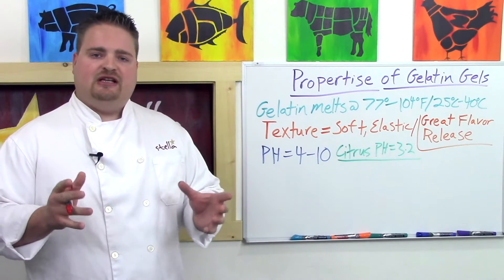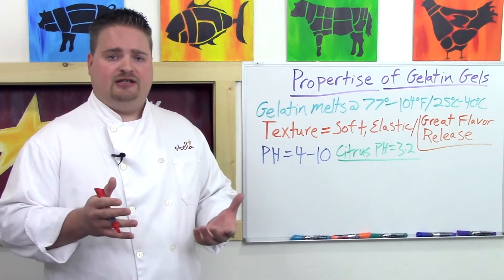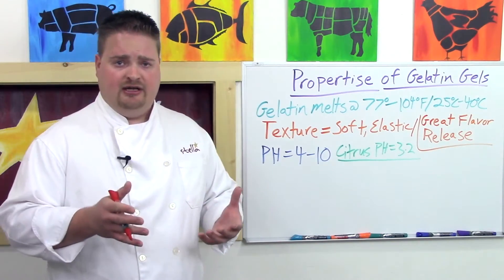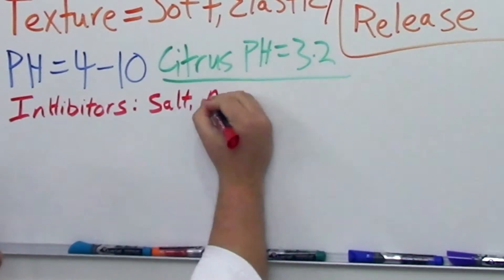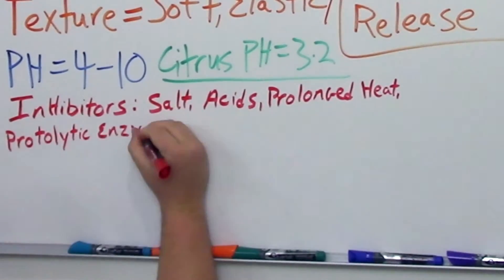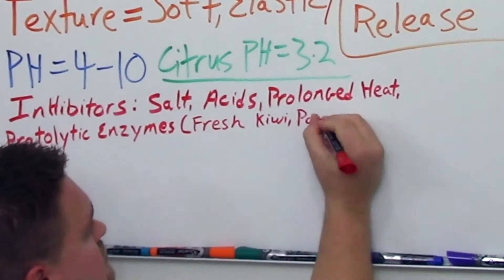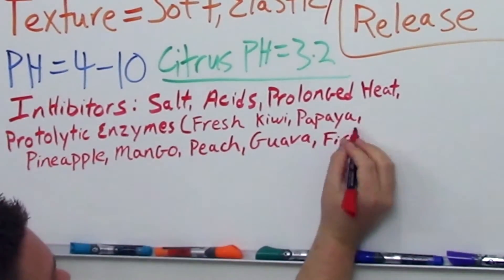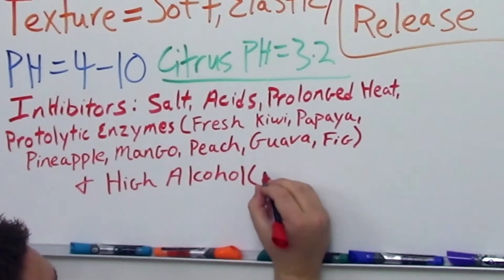Gelatin gels do have a few inhibitors — ingredients that will cause a gel not to set or to set more loosely. Those are: salt, acids, prolonged heating especially above 140 degrees Fahrenheit, proteolytic enzymes such as those found in fresh kiwi, papaya, pineapple, peach, mango, guava, fig, and high alcohol.